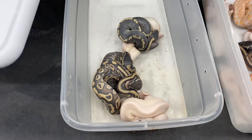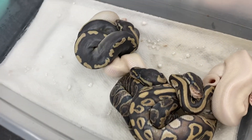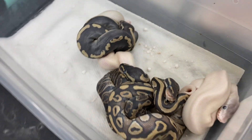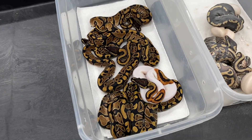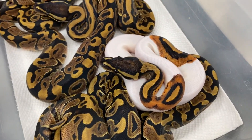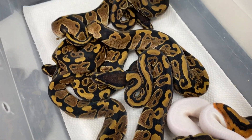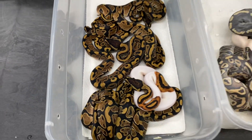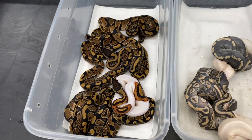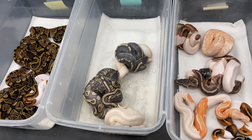This clutch was kind of a disappointment, but it's already shed. It's the lavender het pied bred to a possible double het — just one of my first possible double hets that I produced years ago. She never produced for me until this year, and she proved out to be het pied and not het lavender, and I didn't even get very many pieds out of it, so a little bit disappointing.